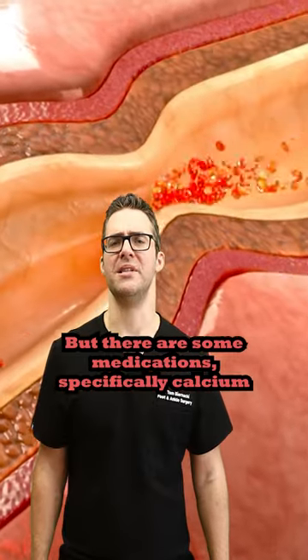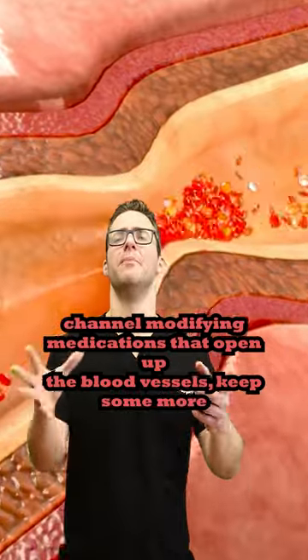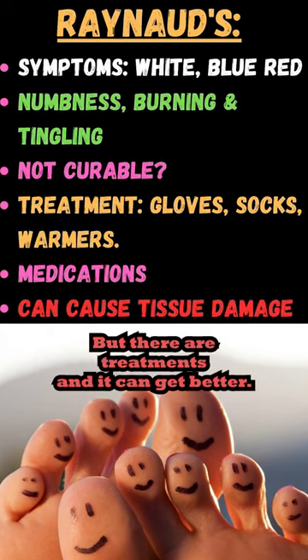There are some medications — specifically calcium channel modifying medications — that open up the blood vessels and keep more blood flow coming there. Watch the longer video linked in the comments for more, but there are treatments and it can get better.